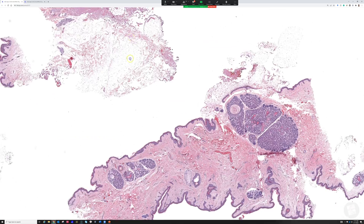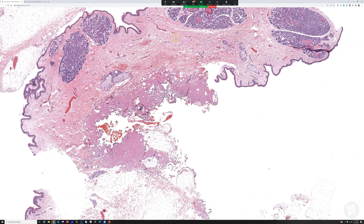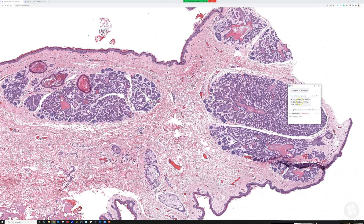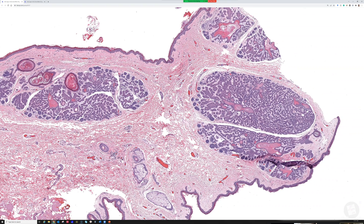So that's it — basaloid follicular hamartoma, the linear multiple form. Questions from chat: would you rely on BerEP4 or BCL2 to favor basal? No, I wouldn't. BerEP4 will stain both follicular neoplasms like trichoepitheliomas and trichoblastomas, and I believe it would be positive here as well as in basal cell — it's a relatively non-specific stain.